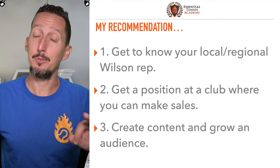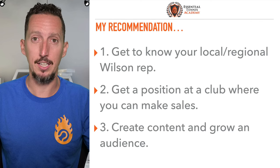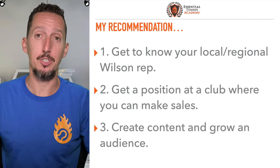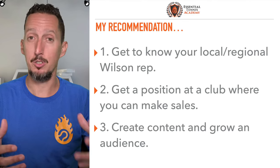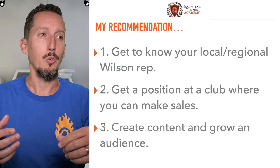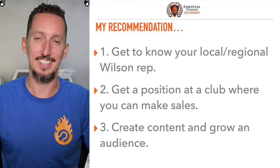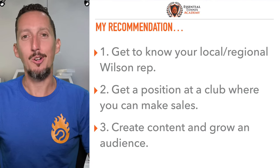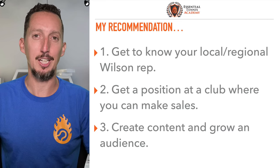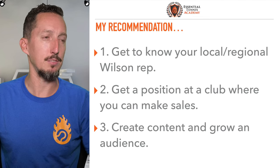The third option, which is frankly probably the hardest one, is do what I'm doing — create content, grow an audience, and then go to one of the manufacturers and say: hey, I'm in front of this many people every day, and I'd love to be an ambassador for your brand, can we work something out? Unfortunately in the world of tennis, the whole content thing is still kind of like speaking Greek to them. They just don't quite understand it in my experience. So it's hard to get them to understand the value of the exposure. Number one and number two is much more the normal route, and I recommend probably that first.